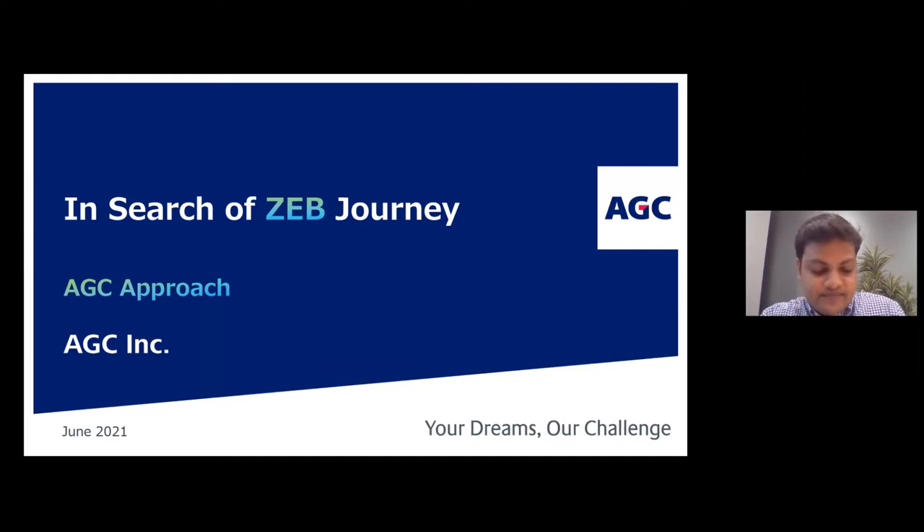Good afternoon, everyone. Thank you for this opportunity to present the ZDB journey. I am Aspen, an architect by training. Let's start with the presentation.